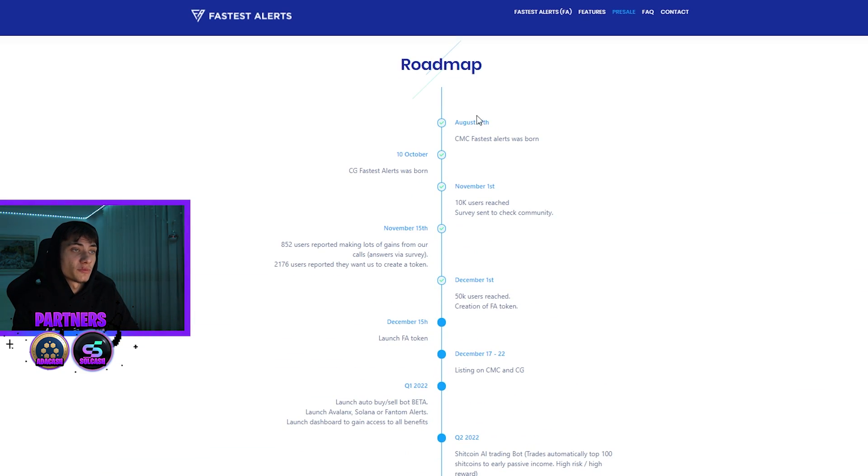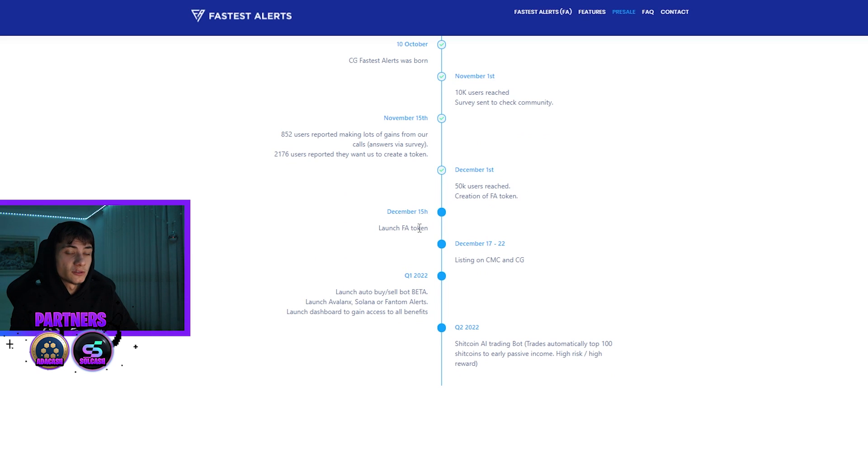Looking at the roadmap: the FA token launches December 15th, with CoinMarketCap and CoinGecko listing. In Q1 2022 comes the launch of the auto buy and sell bot beta, plus Avalanche, Solana, and Phantom alerts with a dashboard. In Q2 2022 a shitcoin AI trading bot will automatically trade the top 100 shitcoins for passive income — higher risk, higher rewards. Thanks so much for watching — all the links for Fastest Alerts are in the description, including the PinkSale link. The pre-sale ends in seven hours, so go check it out!